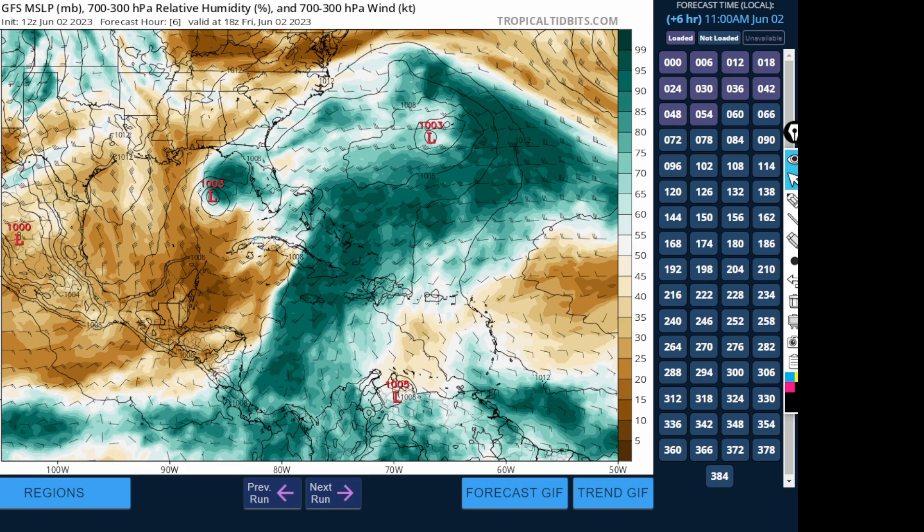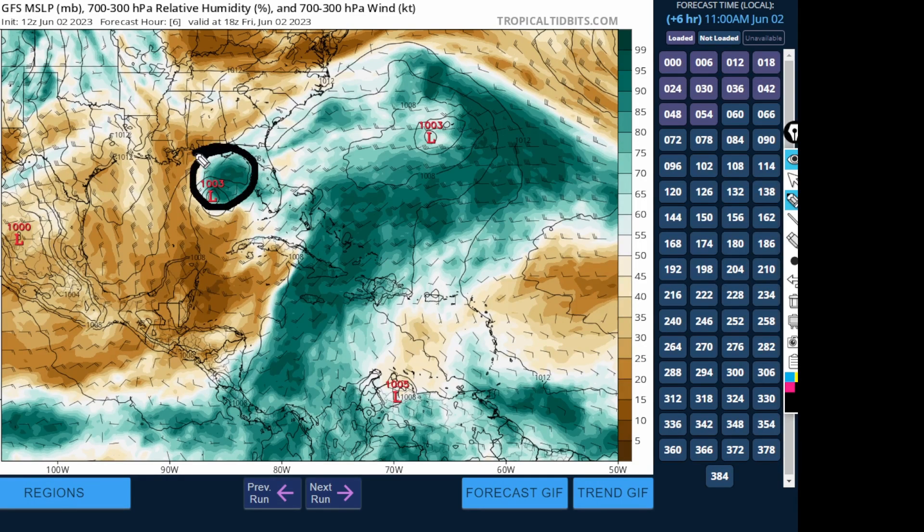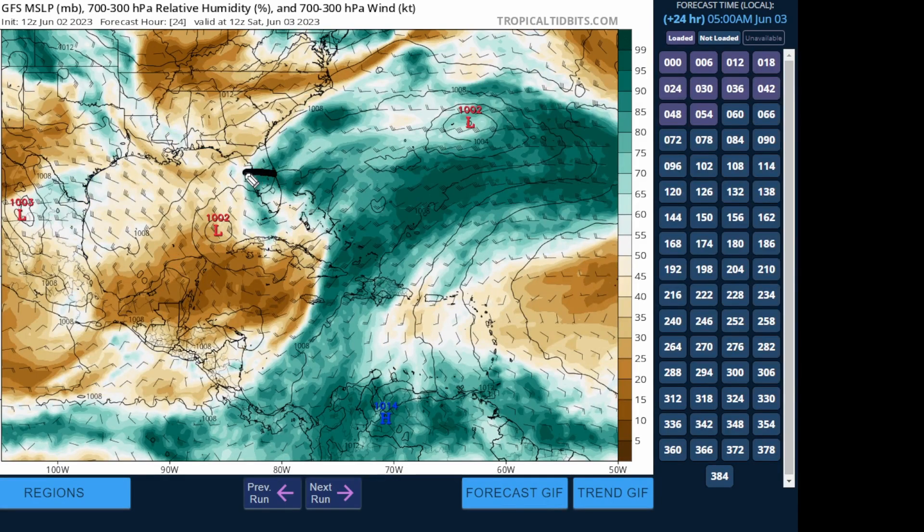Looking at the GFS model moisture plot — darker green colors indicate a lot of moisture, relative humidity values between 75 and 100 percent, while brown colors indicate drier air. We can clearly see the system is going to decouple, and we may even be seeing that already occurring. It wouldn't surprise me if the next advisory downgrades this back to a tropical depression. There is the vortex, and there's what is left of it in the mid-levels, while the surface vortex is over here. By Saturday morning we have a very significant decoupled vortex.